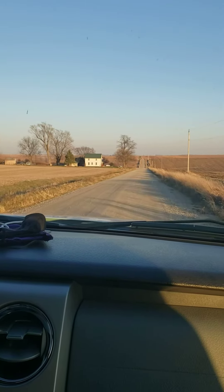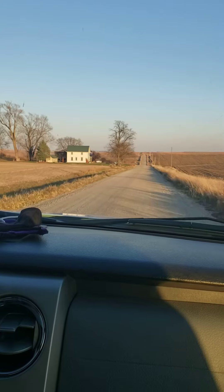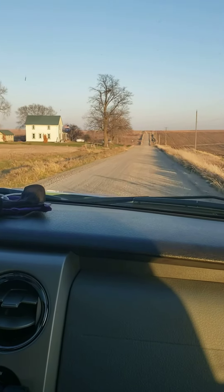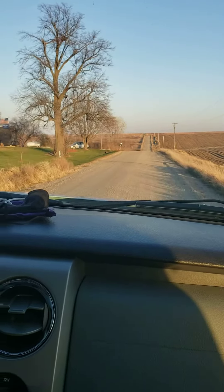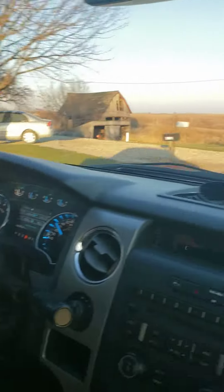This is the video for driving lesson number eight, driving on gravel. Right now I'm coasting down a hill, trying to stay between 35 to 38 miles an hour.